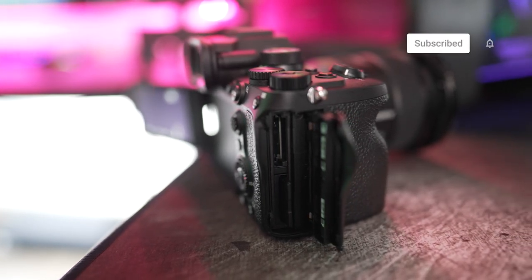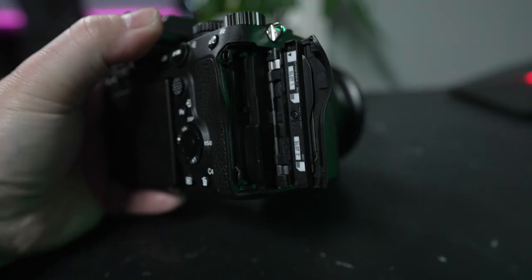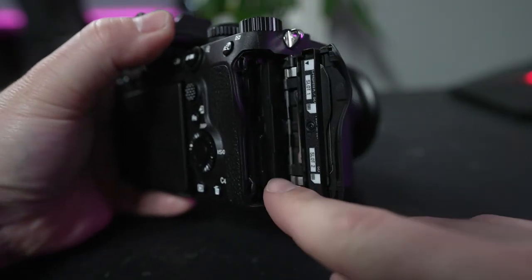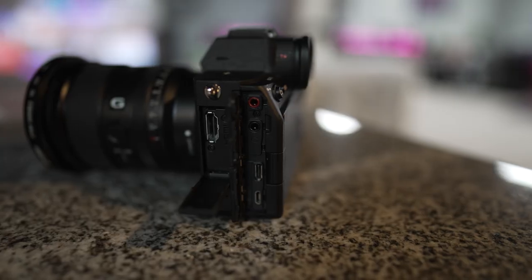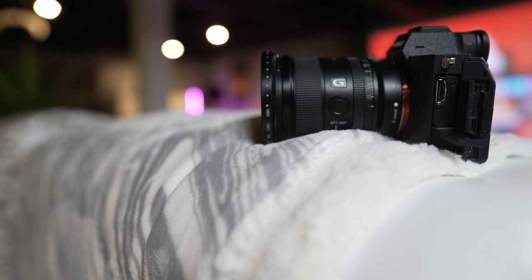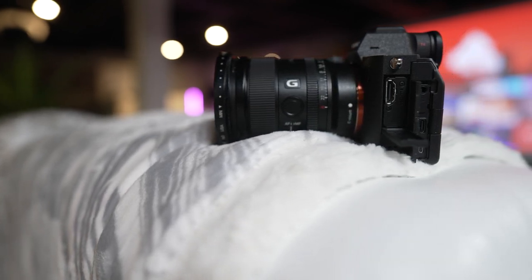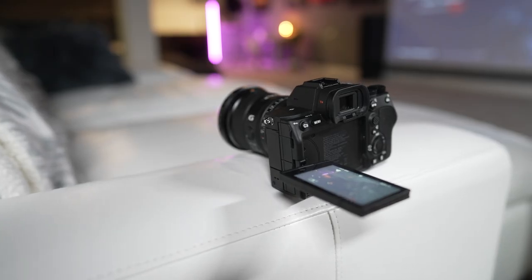Like the A7SIII, we have a dual card slot system that supports one CFexpress Type A card — quite expensive but much faster — and also your normal UHS Type 2 SD cards. For ports we have everything you see on the A7SIII: a full-size HDMI port, and USB Type-C that can power the camera while using it, making it perfect for streaming. It can also close its mechanical shutter when the camera is turned off, so you won't have to worry about catching dust when swapping lenses.